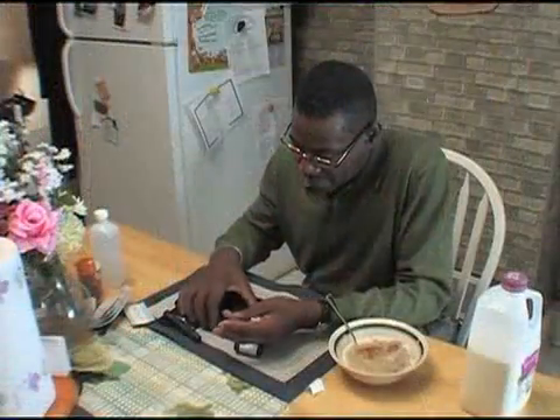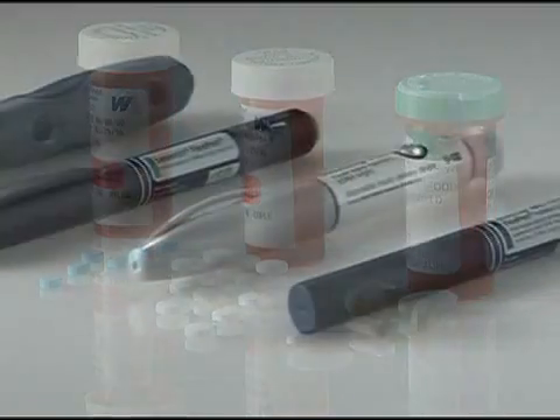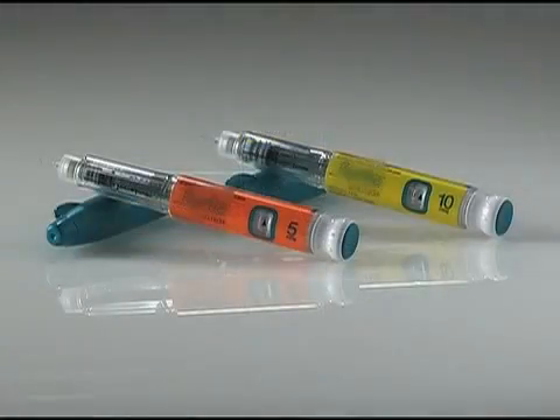Your health care provider may prescribe medication if healthy food choices and physical activity don't keep your blood glucose in a healthy range. This medication may come in the form of pills, which help your body make or use insulin, or it could be injections of insulin or other diabetes medications.